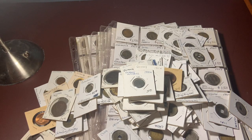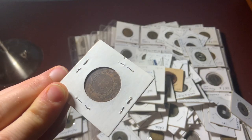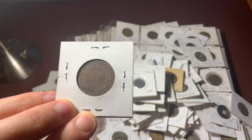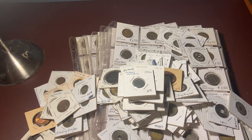Here's a New Brunswick 1861 one cent — this is in pretty nice condition. And there are just a lot of scattered silver coins in here as well.